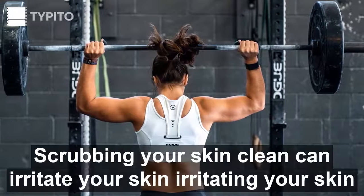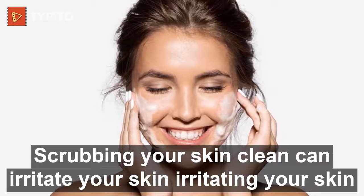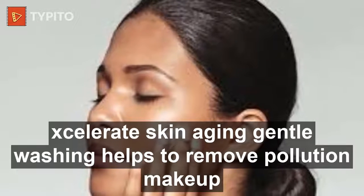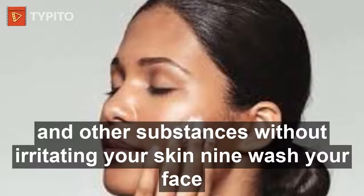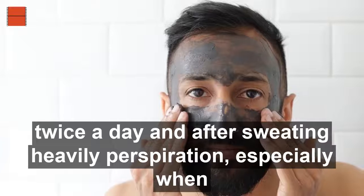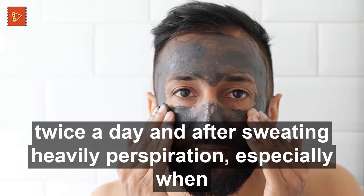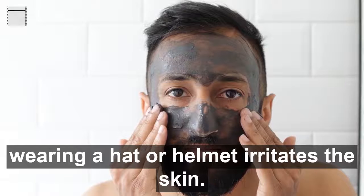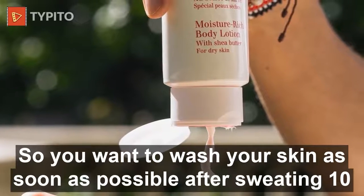Eight: cleanse your skin gently. Scrubbing your skin can irritate it, and irritating your skin accelerates skin aging. Gentle washing helps remove pollution, makeup, and other substances without irritating your skin. Nine: wash your face twice a day and after sweating heavily. Perspiration, especially when wearing a hat or helmet, irritates the skin, so wash your skin as soon as possible after sweating.